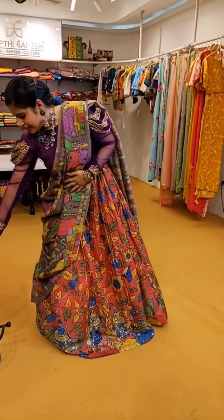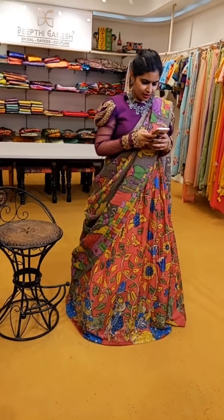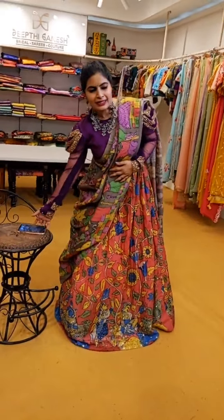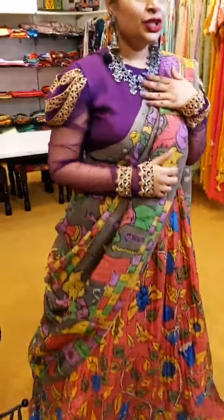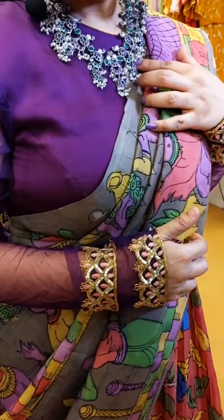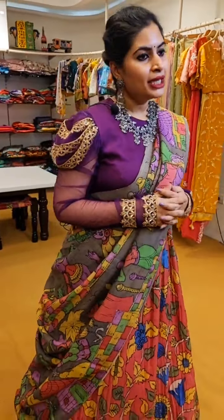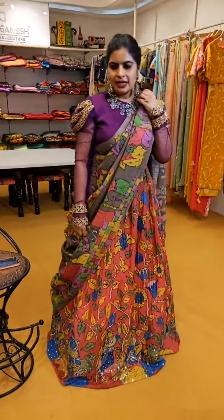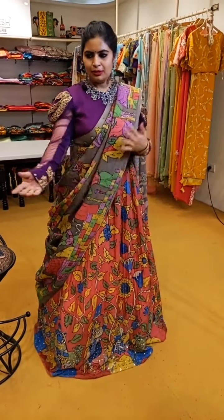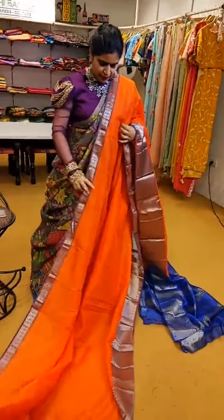Now let's get into the saree collection. Today I am going to show you beautiful Mangalagiri Patu sarees in vibrant colours. Also, people who love the accessory collection from our store — I am wearing a very beautiful close-of-church fancy silver accessory, which works very well with Mangalagiri Patu sarees. I'll also show you a few saree options which are a perfect match with the blouse I am wearing.